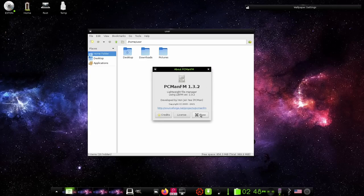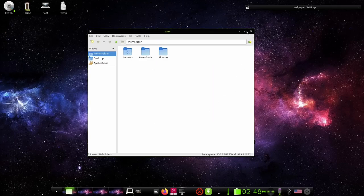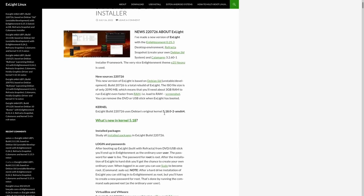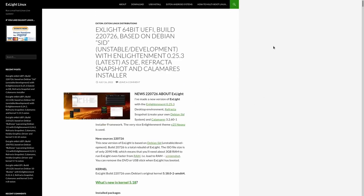Zipping back over to their website to double check the kernel: it's Debian SID Unstable Developmental running kernel 5.18.0-2-AMD64. That's pretty up to date — I know we're on 6.0 or 6.1 now, so it's got a newer kernel.